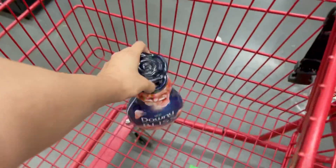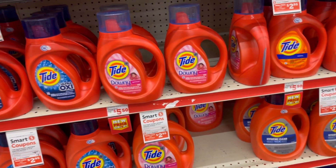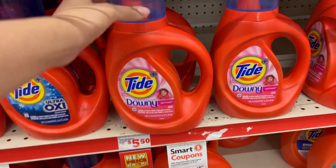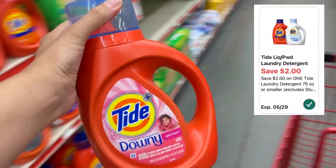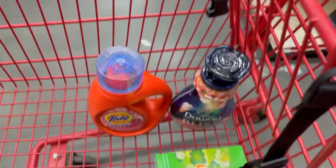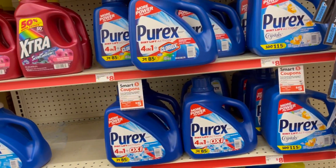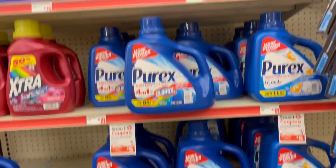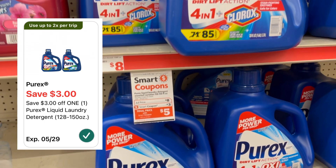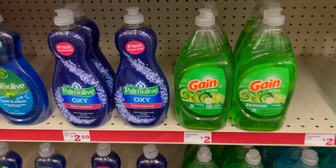So we got dryer sheets and Downy, and now we need a detergent. I'm gonna pick up one of these Tide liquid detergents, which are on sale for four dollars and ninety-five cents. We have a two dollar digital coupon, which will make it two dollars and ninety-five cents. We also have a digital coupon for the bigger bottles of Purex, priced at eight dollars, with a three dollar off digital coupon making it just five dollars — if Purex is your brand of choice.